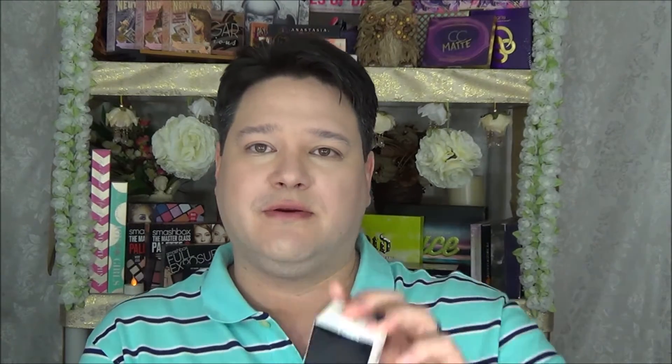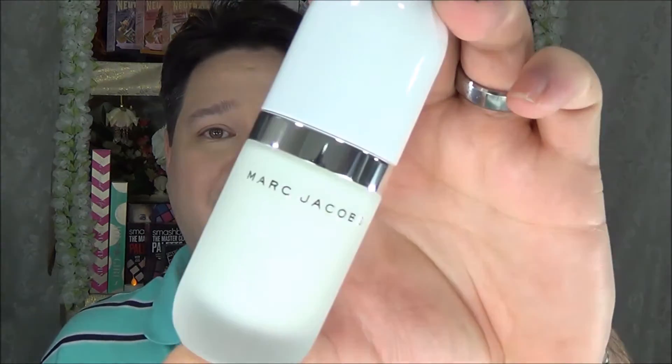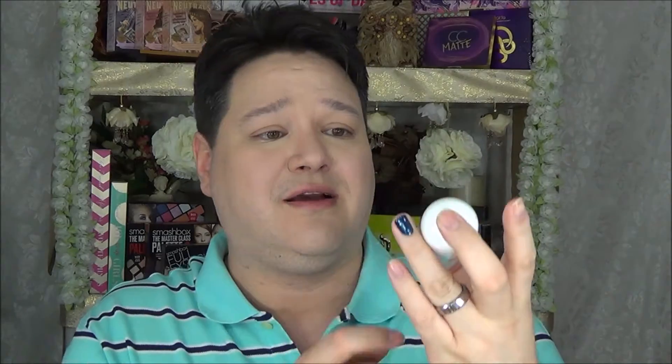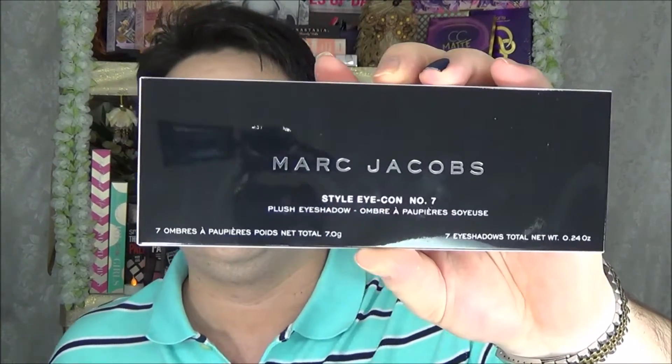Next is the Marc Jacobs Undercover Perfecting Coconut Face Primer in number 30 Invisible. This is what it looks like with the white cover. As you may notice, Marc Jacobs is not big on pointed corners — everything has these rounded edges, which is actually really beautiful. I also have a palette by him that shows exactly what I mean by the rounded corners.